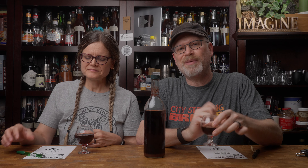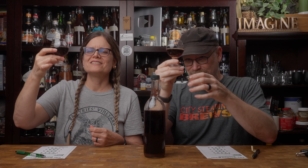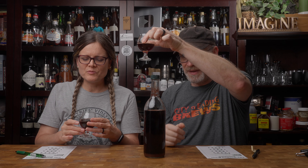So the first thing we want to talk about is appearance. For that we look at clarity, the color — is there floaters, is there anything we don't want? This is ruby red, beautifully clear — a thing of beauty. It is actually a gorgeous color in the glass.